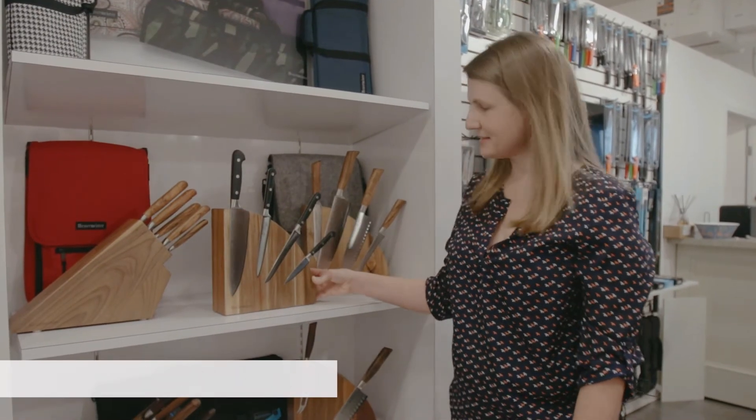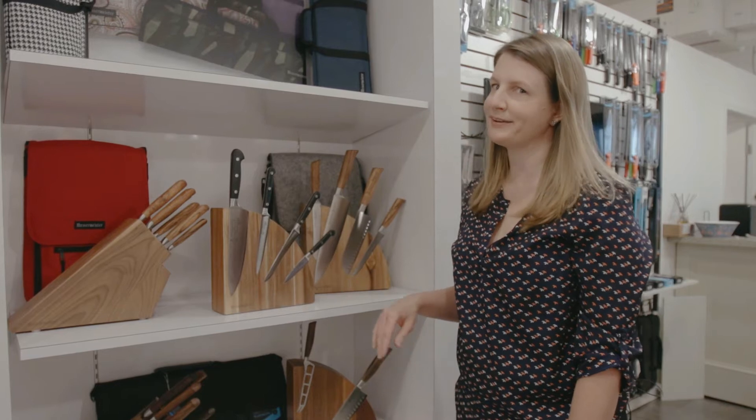Check out these magnetic knife blocks. These are so cool. This would look great on my kitchen counter.